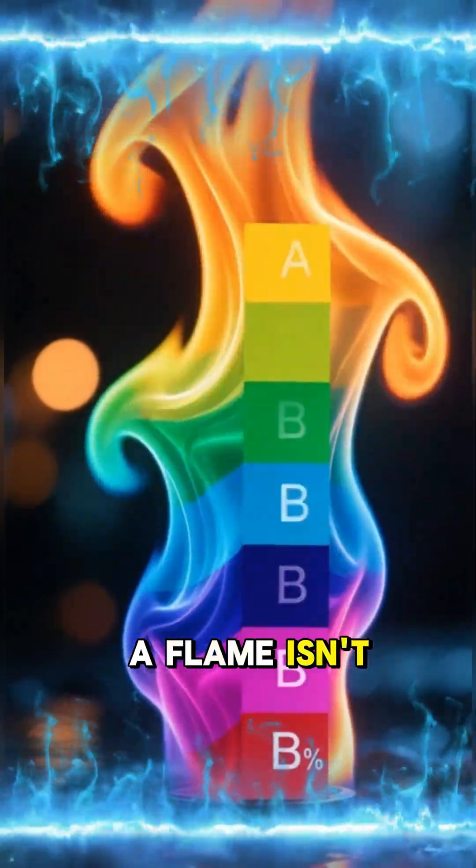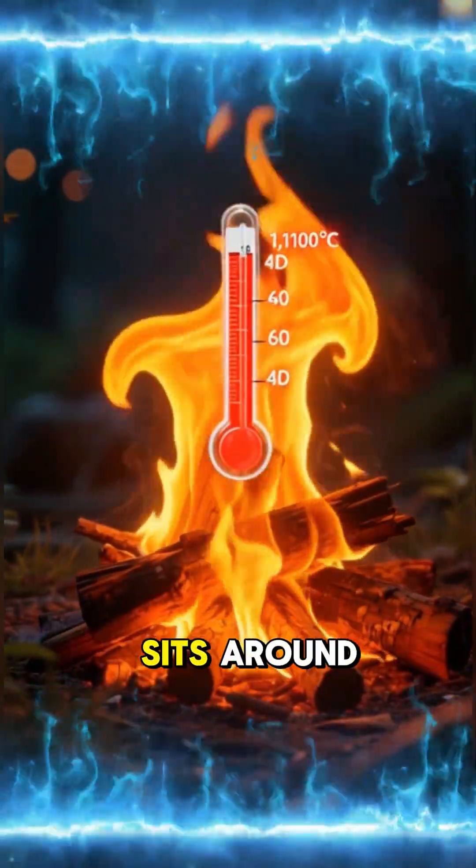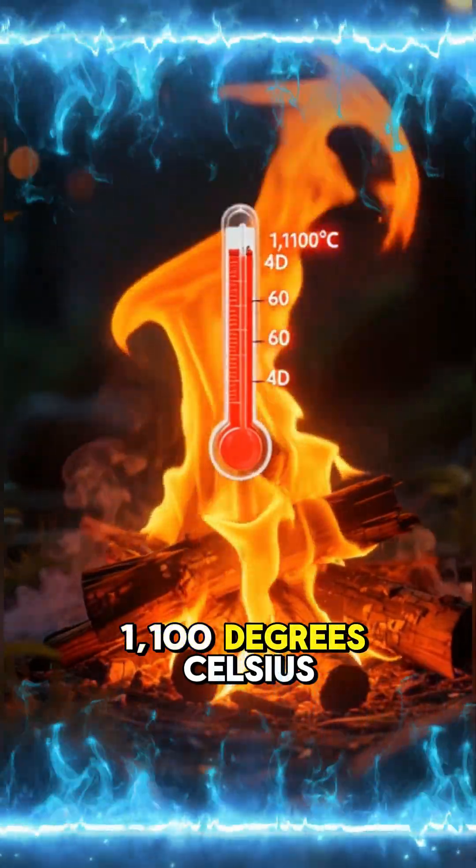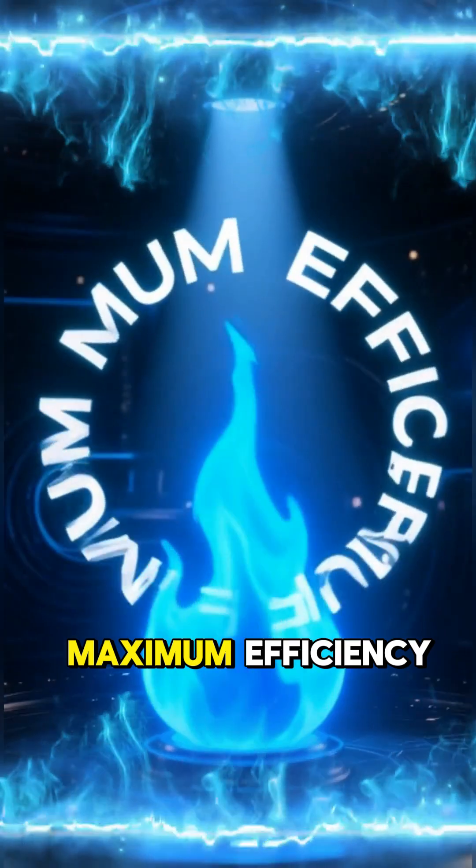The color of a flame isn't random — it's a science report card. A lazy orange campfire usually sits around 1,100 degrees Celsius. But when a flame turns blue, it means one thing: maximum efficiency.